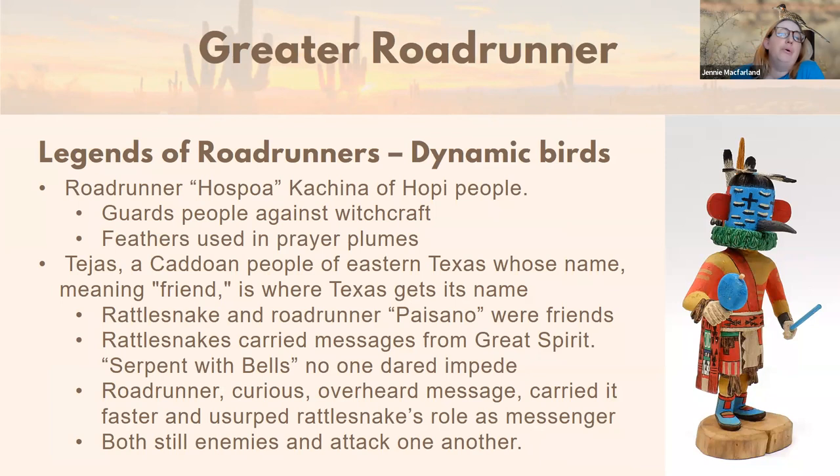Roadrunners have been part of indigenous culture of the American Southwest for many generations. The Hopi had a Roadrunner Kachina — Hospa — who is the Kachina that guards the Hopi people against witchcraft and other negative forces, very much a protector character. Actual roadrunner feathers are preferred for prayer plumes by the Hopi people. Roadrunners are also very important to the Tejas Cadoan people of East Texas, whose tribal name means 'friend' and is actually the origin of the name of the state of Texas.